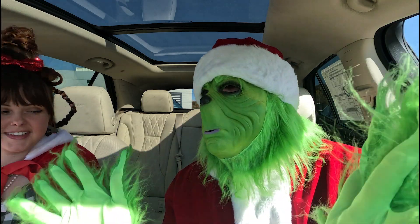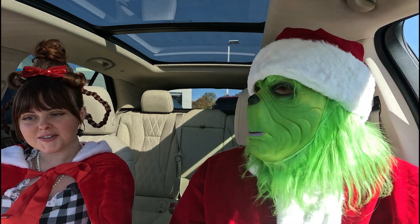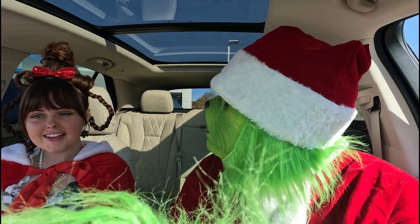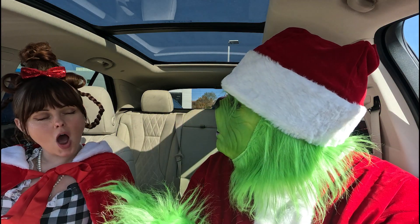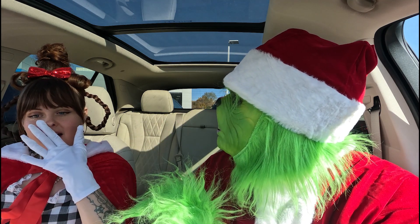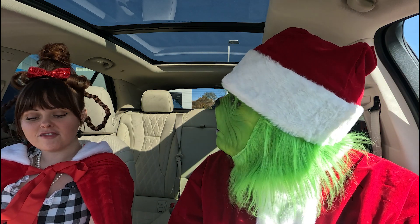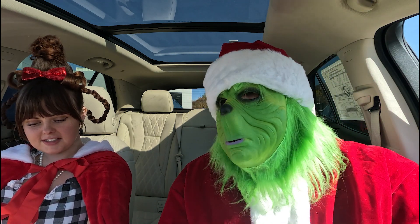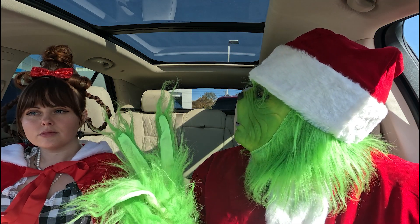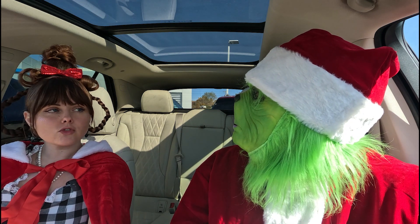Wow, what a great fancy little opening the car greeted us with. This car is fancy. The Avenir trim has massaging seats and heated and ventilated seats in the front. No way — quite a definition of luxury, if I must say. Very luxurious, Mr. Grinch. You're right. But Cindy, it's only two rows. Can my presents fit in this one? You might have to make multiple trips.